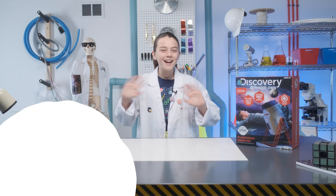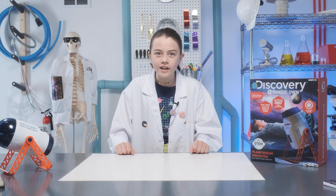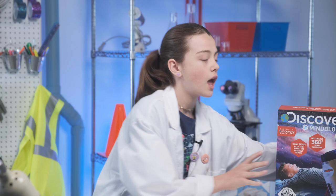Hey guys! I'm Catherine, and welcome to Discovery Hashtag Mind Blown. Get ready to use STEM to create the most explosively awesome projects. Today we are doing the Space Planetarium Projector so you can look at the galaxies wherever you go.